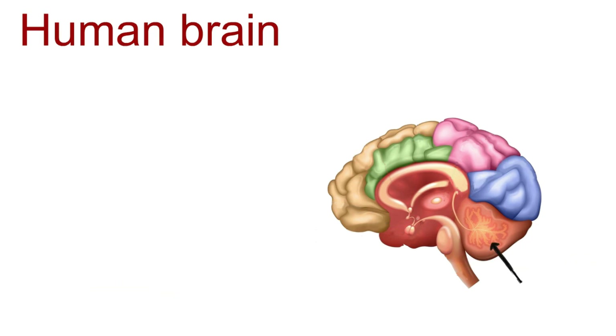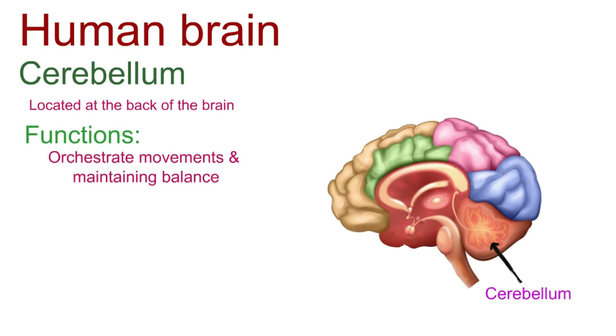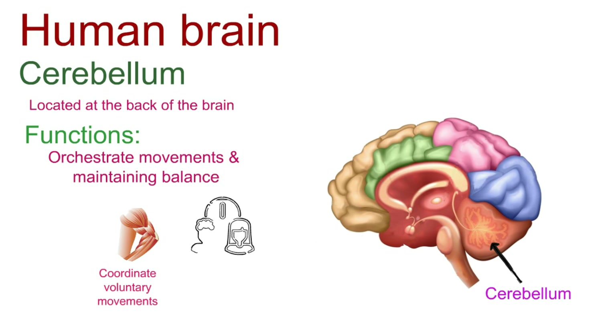Lastly, we reach the cerebellum, the master coordinator located at the back of the brain. It's like a maestro, orchestrating our movements and maintaining balance. The cerebellum excels at coordinating voluntary movements, ensuring our muscle tone is just right for smooth and precise activities. It even dabbles in cognitive functions like attention.